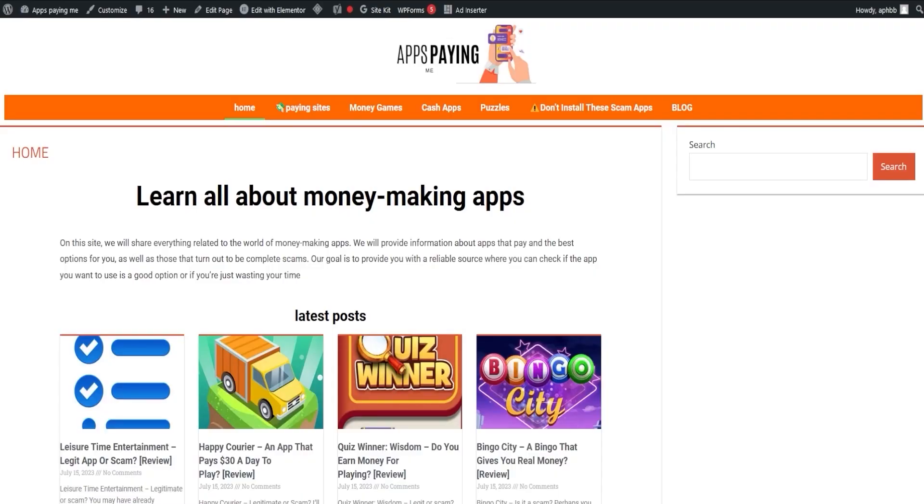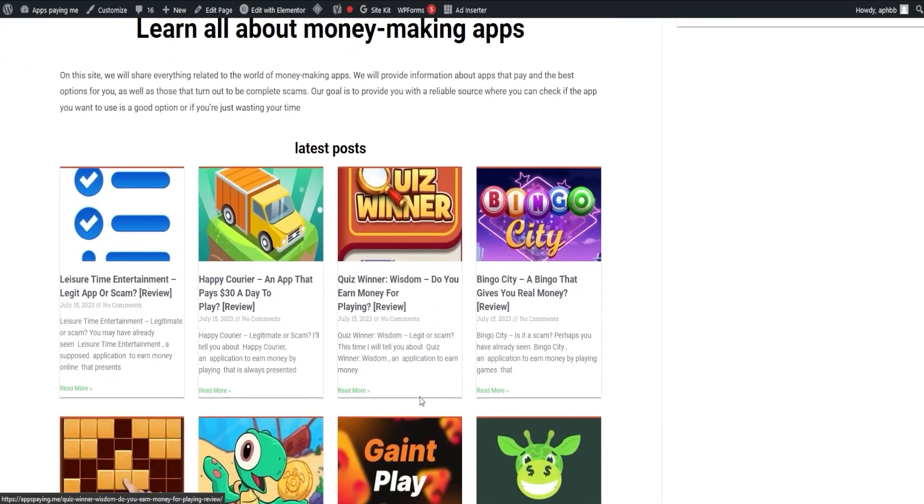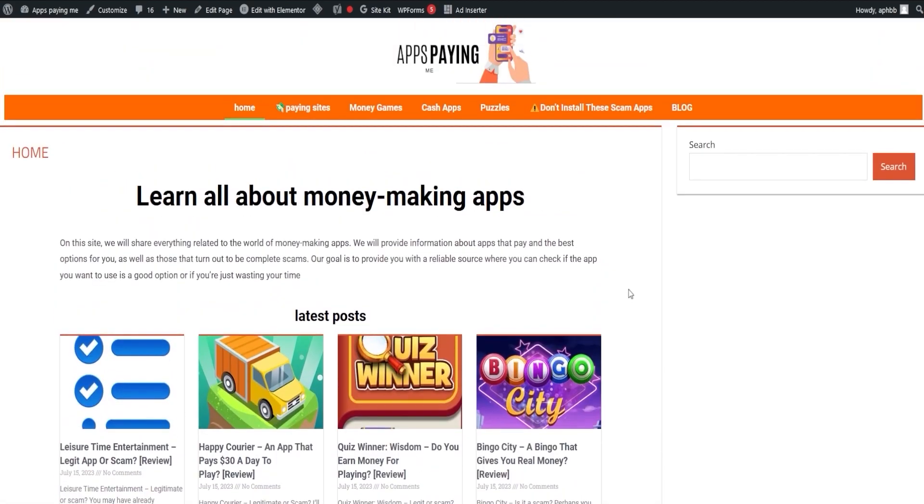Thank you for watching our video where we explored whether certain applications truly pay. If you're feeling a bit mixed about some of these applications, we're here to help. We have a helpful tutorial which we will share towards the end of this video. Now, let's shift our focus towards our webpage, appspaying.me. As the name hints, it's all about showcasing the apps that truly pay out. The link is down in the description and in the pinned comment.